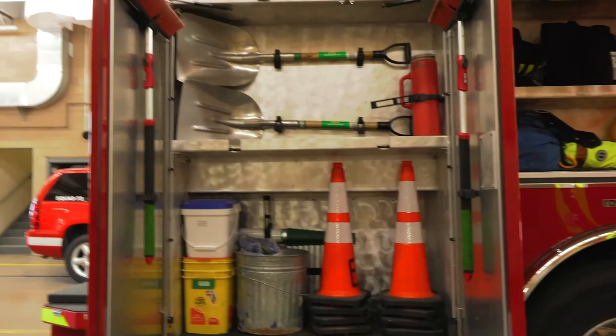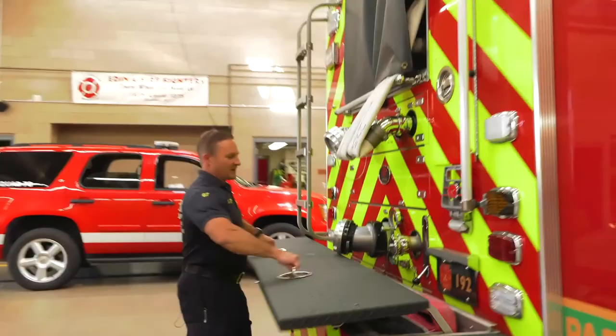In the back here we have brooms, shovels, and cones that we can set out on the road, because it's really dangerous to be on a road — especially at night — so we want people to be able to see us.